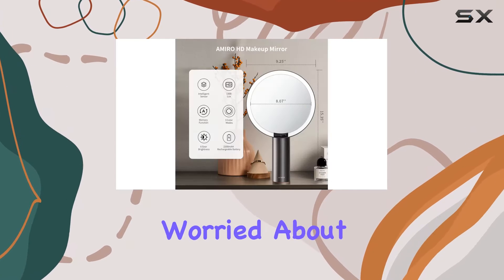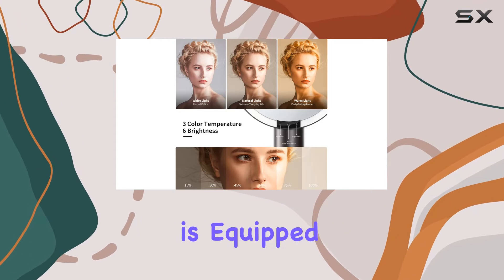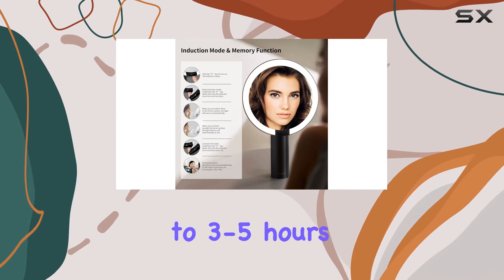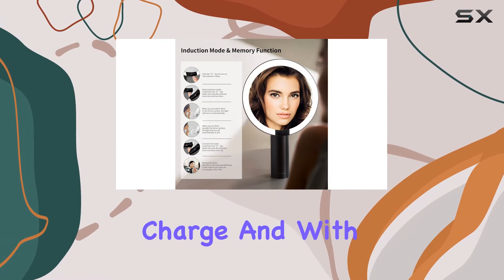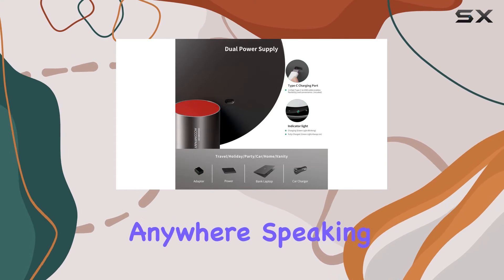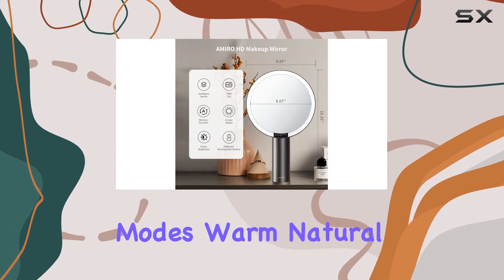Worried about running out of juice mid-glam session? Fear not — this mirror is equipped with a rechargeable 2000 milliamp-hour battery that lasts up to three to five hours on a single charge. And with its USB compatibility, you can power it up anytime, anywhere.